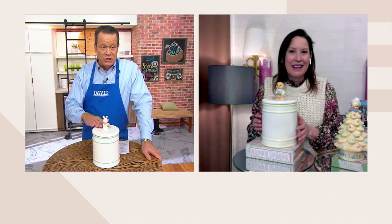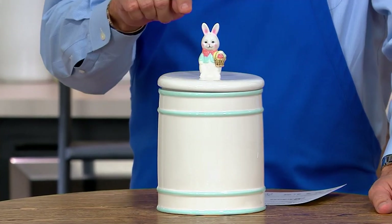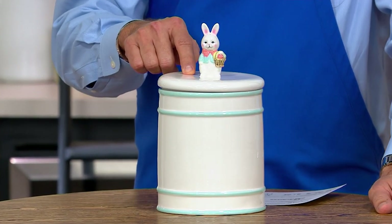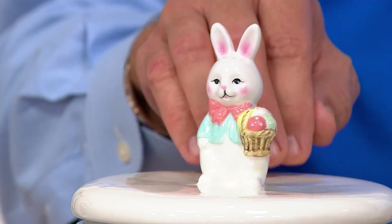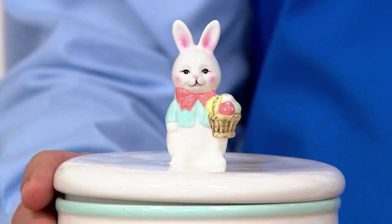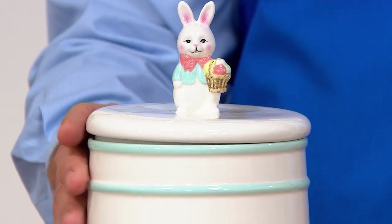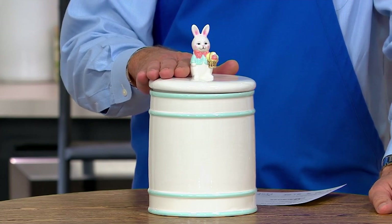Add this to the kitchen island, add this to the center of the table. You could put napkins inside here, you could also put condiments inside here — salt and pepper shakers — hide them inside the canister and leave this out, because that's what's greeting everyone that comes into the kitchen or the common area of the home. They're all greeted by something that is bright and cheerful and full of pastel color.